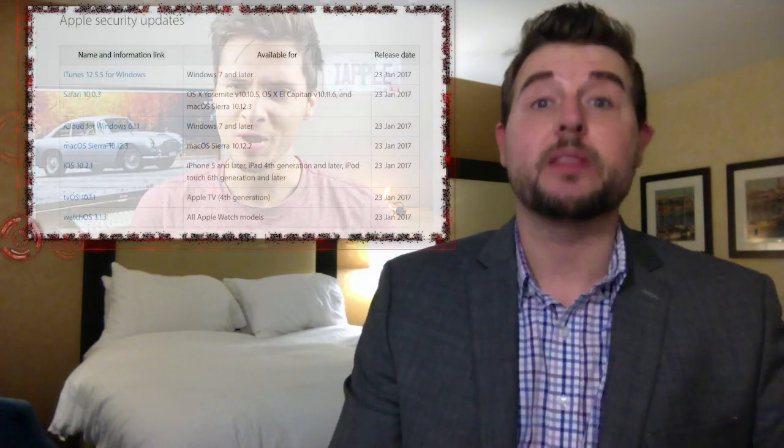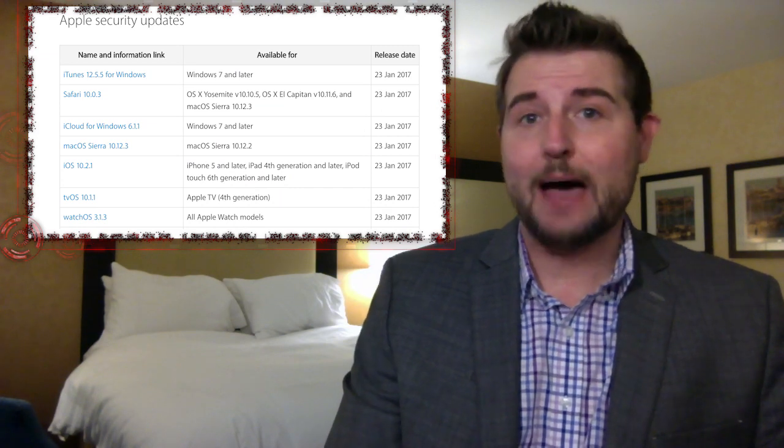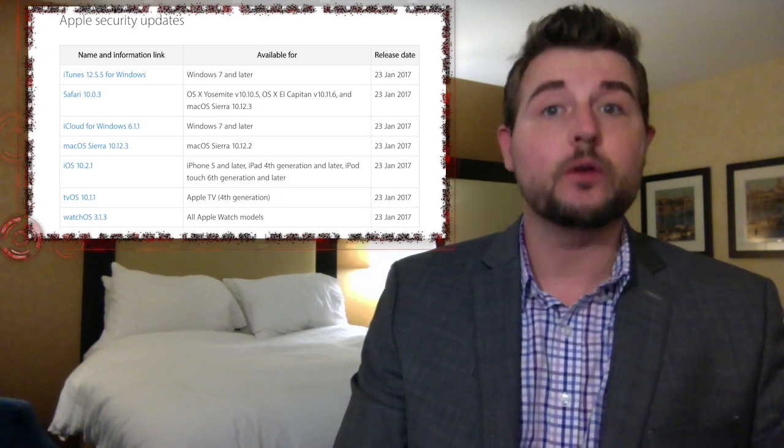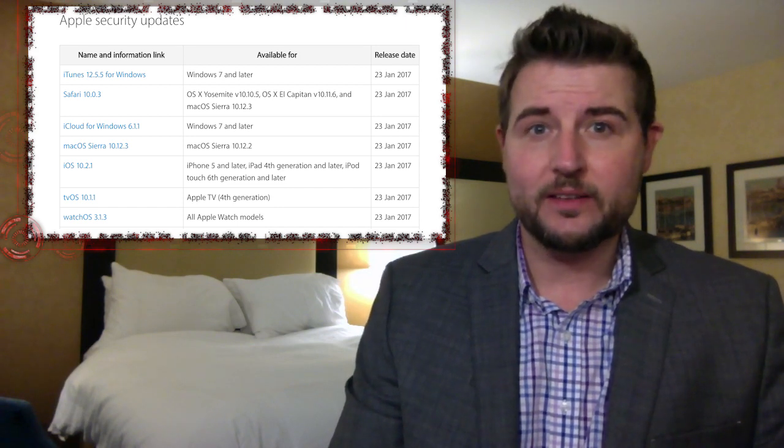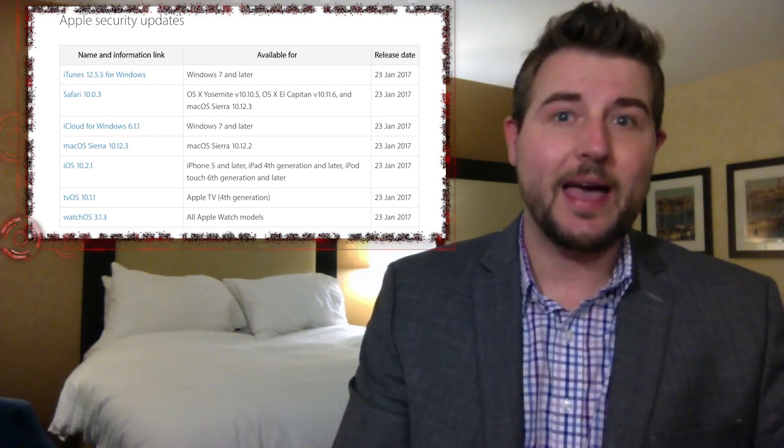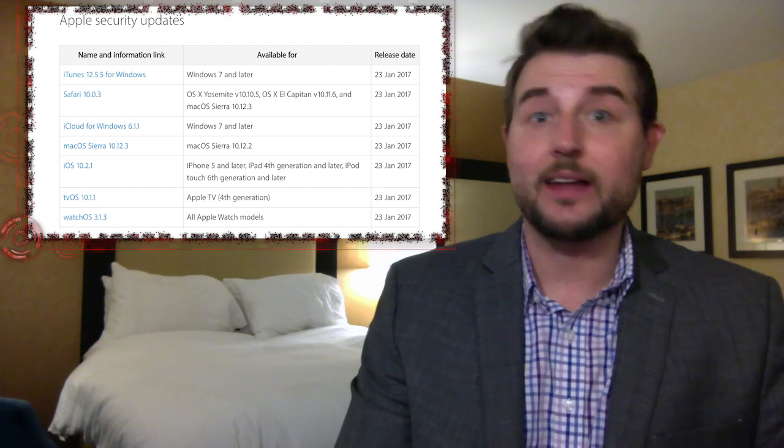That's an interesting bug, but the bigger news is that yesterday was Apple patch day. Apple released patches for all their operating systems: watchOS, macOS, OS X, and iOS.